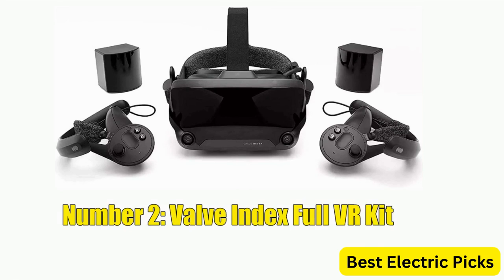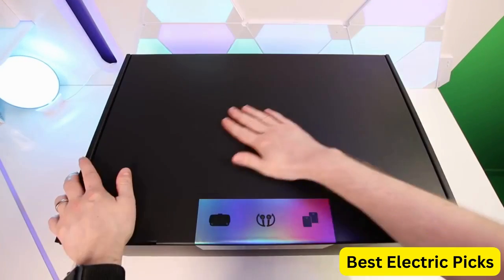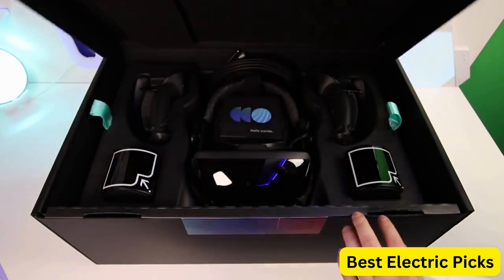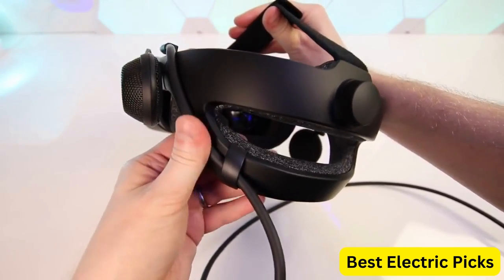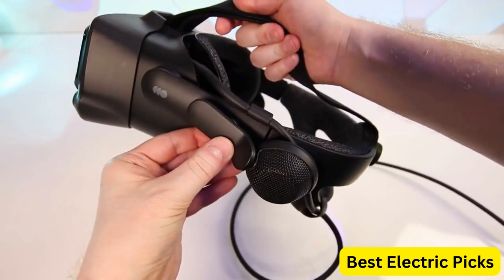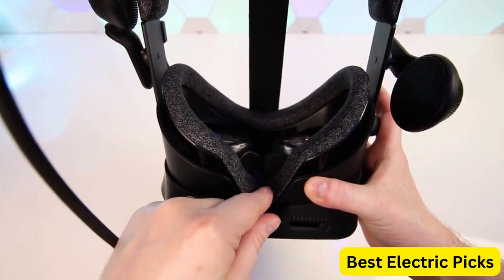Number 2: Valve Index Full VR Kit. The Valve Index Full VR Kit is the latest release from Valve, a leading developer in virtual reality technology. This kit includes everything you need to experience VR at its finest, including the Valve Index Headset, two base stations, and two controllers. The Valve Index Headset features high-resolution displays with a 120Hz refresh rate and a 130-degree field of view, providing a stunningly immersive experience. The headset also has built-in headphones with 3D spatial audio, delivering accurate and realistic sound.